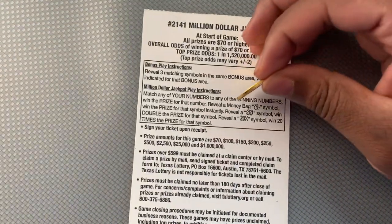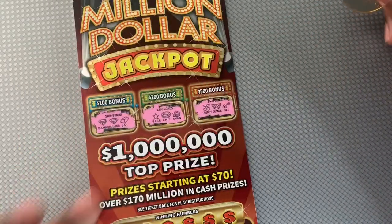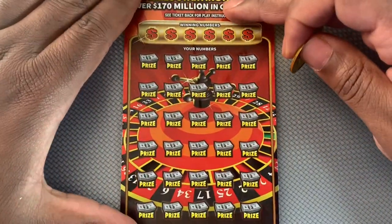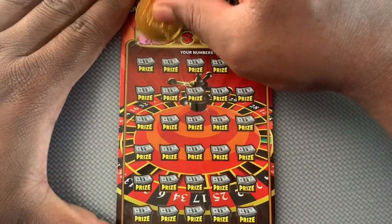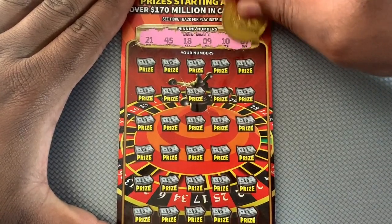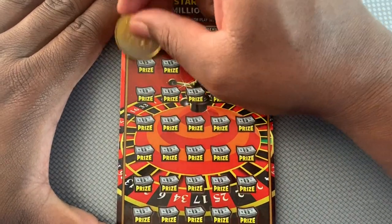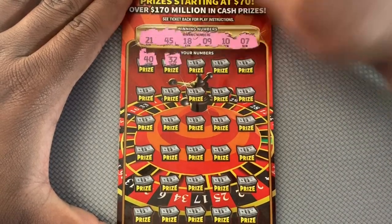How we got a money bag for auto win, double dollar symbol for double, 28 symbol for 20 times prize. Started $70 on this ticket. Numbers are: 21, 45, 18, 9, 10, and 7. And we got 40, 32.